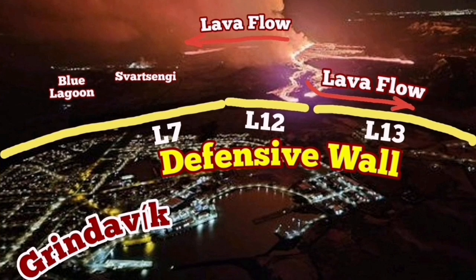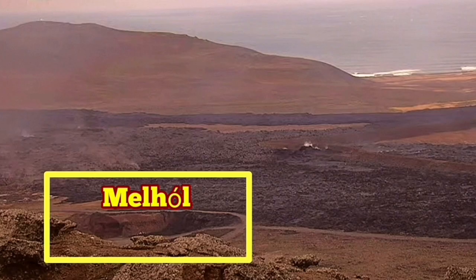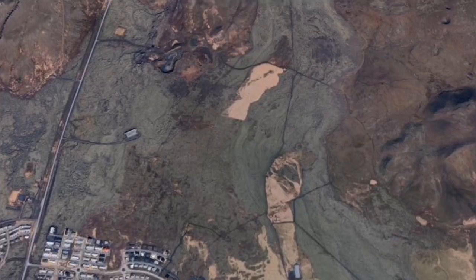and that quarry is called Melhole. It was a granite quarry, but because the granite was not of very good quality and could not compete with the imported ones, it was abandoned.